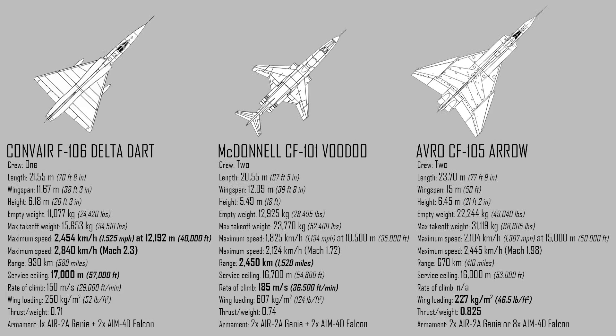The Voodoo compares quite favourably to the Arrow it replaced and the Delta Dart it was competing with. While it didn't have the speed and service ceiling of the Delta Dart, nor the thrust-to-weight ratio and weapons-carrying capacity of the Arrow, it could efficiently deliver its weapons and fulfil Canada's interceptor needs. The Voodoo had a much larger range than the others, making it a good choice for long-range Arctic patrol missions.